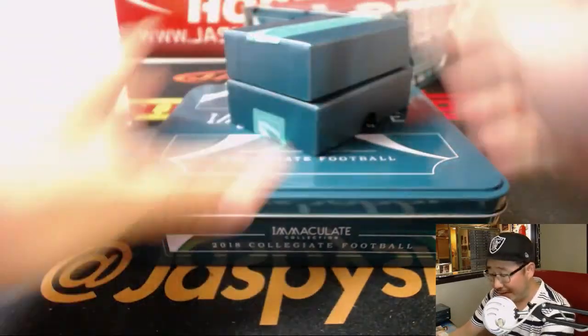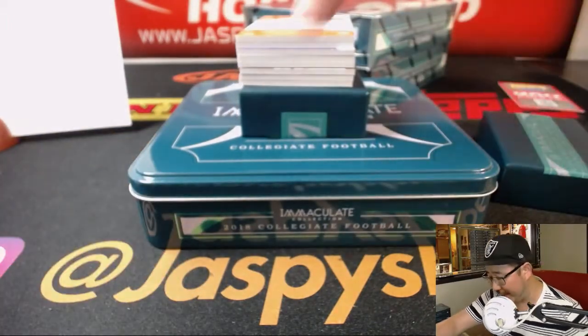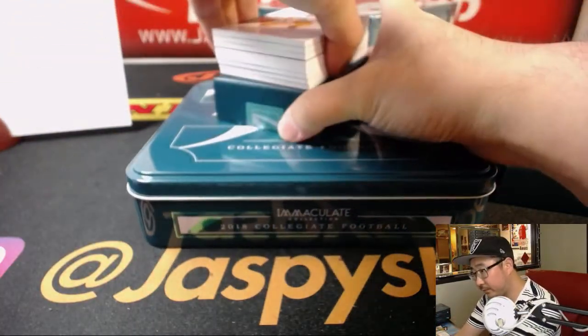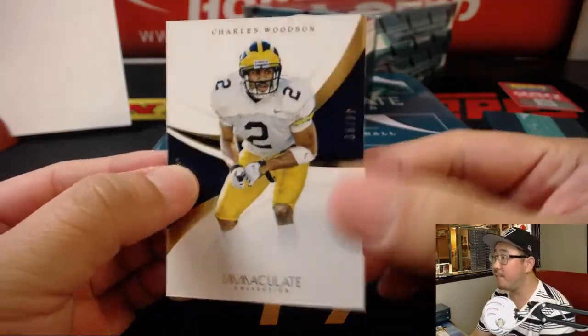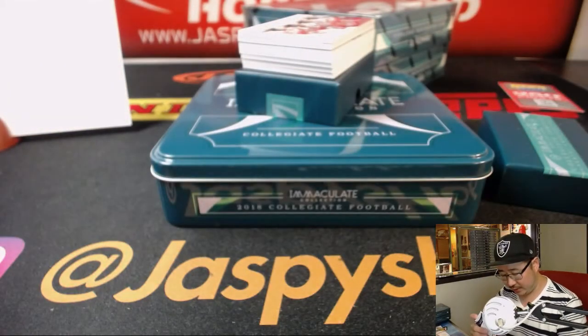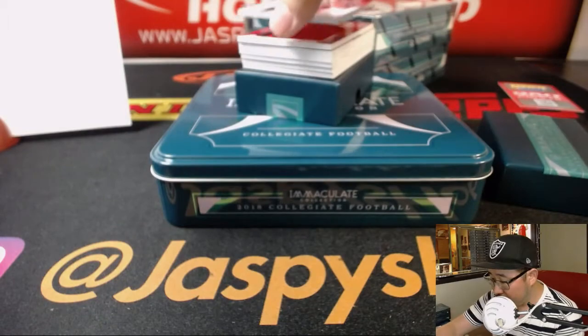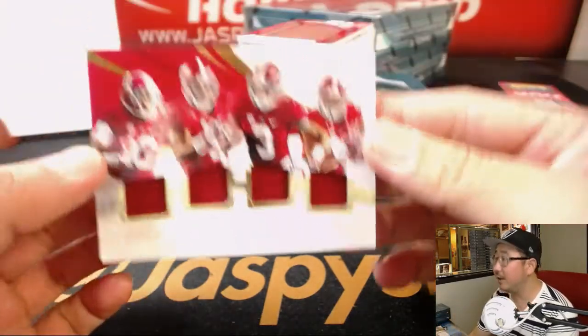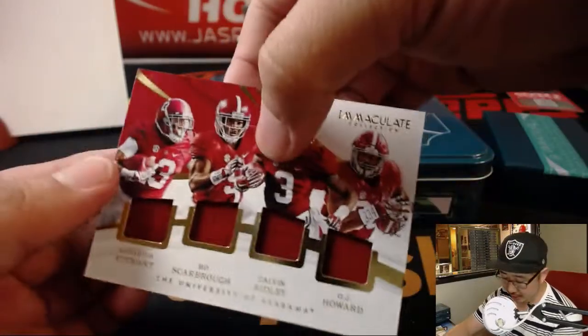It was a great box indeed, Rich. Let's keep it going — I want more great boxes, big hits for everybody. 44 out of 99, J-Mac with the Charles Woodson. We've got this quartet of Alabama players here — that is 22 out of 99. It goes to Rich.